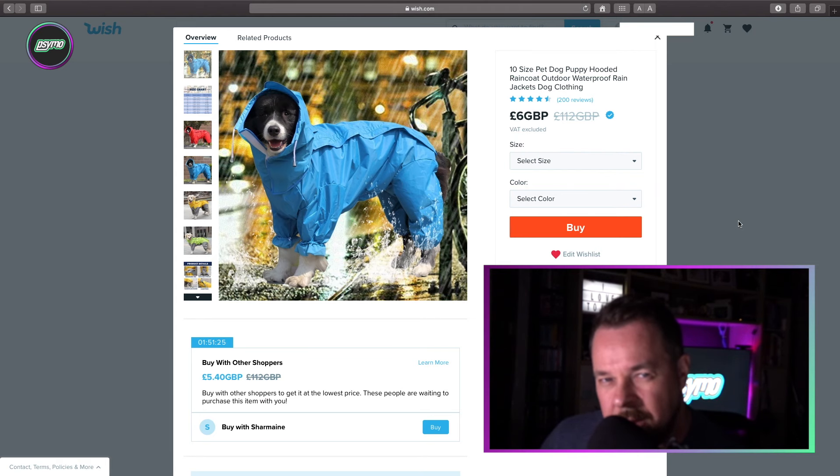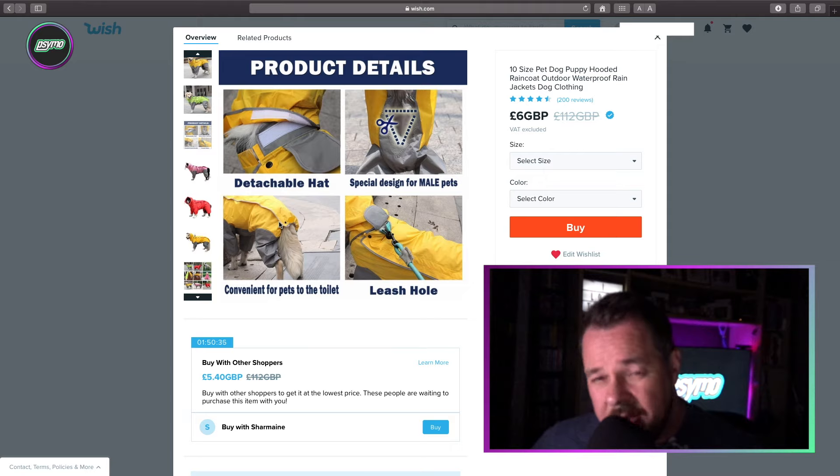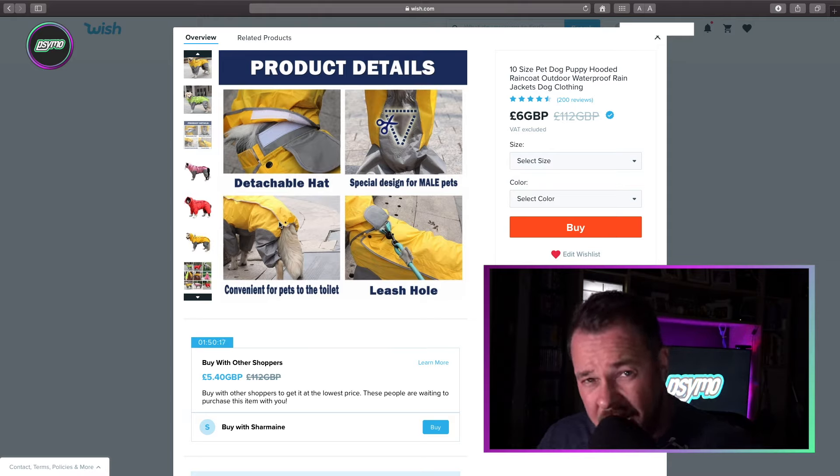Are you worried about your dog becoming wet in the rain? Then why not get your doggy a little raincoat? 10 size pet dog puppy hooded raincoat outdoor waterproof rain jackets dog clothing. I'm not a dog owner — not a massive fan of dogs. Maybe it's because a dog pushed me over when I was little. I was genuinely pushed over by a dog and had quite a nasty big chunk of skin out of my elbow. Never since then liked dogs. Trying to put a raincoat on a dog — I mean, it's bad enough trying to put a raincoat on a three-year-old.